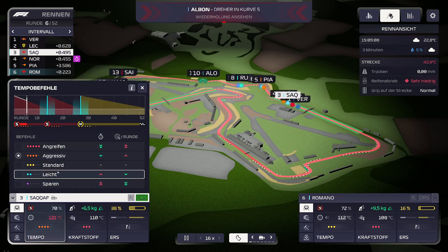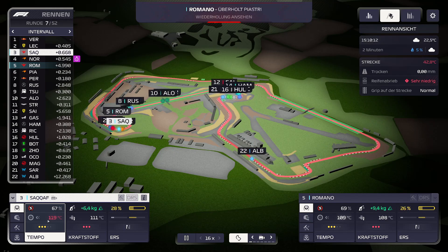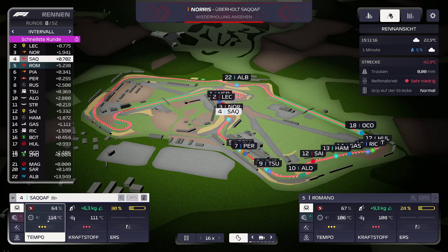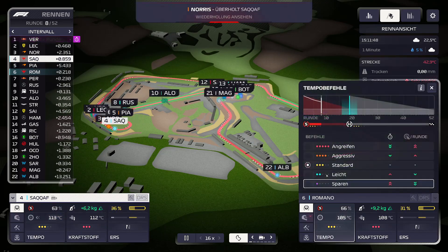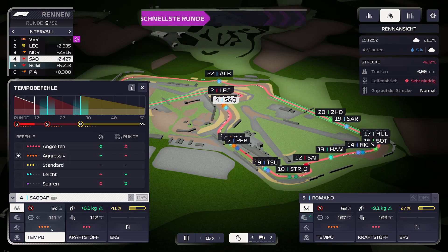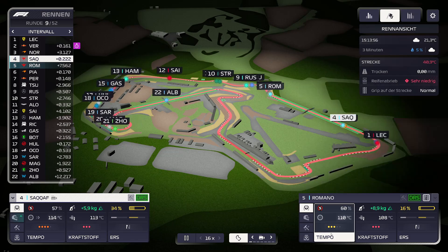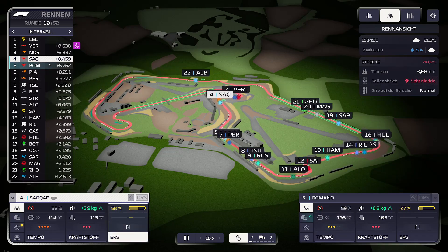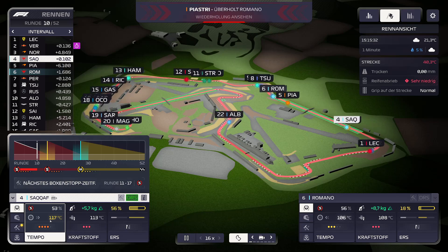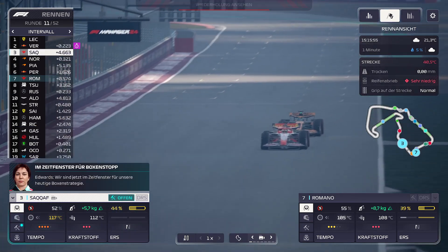120 Grad – bei Romano werden die Reifen richtig heiß, da muss ich ordentlich runtergehen. Mit SACAF ist sie noch hinter Leclerc. Wenn Romano die Temperatur runterbekommt, kann sie ein bisschen mehr Gas geben. Romano ist hinter SACAF scheinbar, und bei SACAF schauen die Reifen aber wirklich noch hervorragend aus. Norris ist knapp hinter ihr.